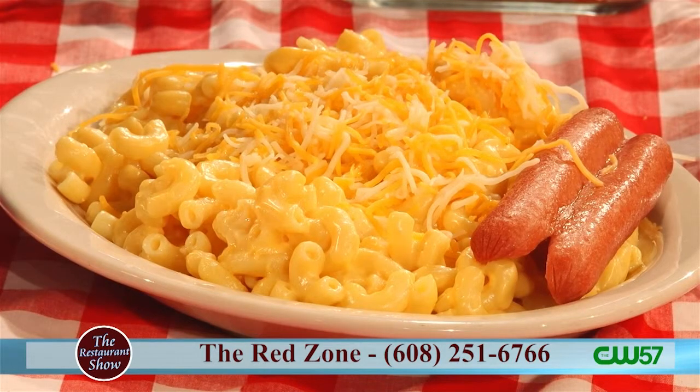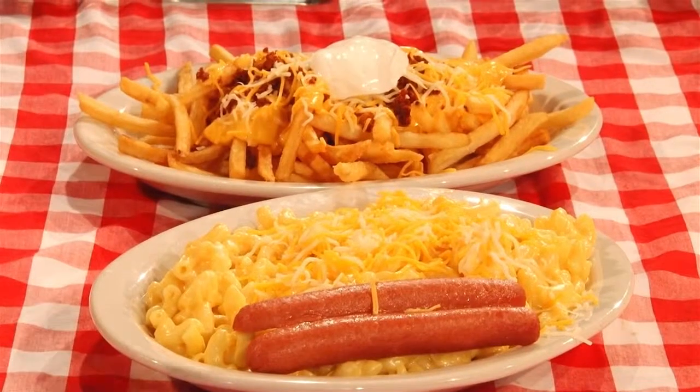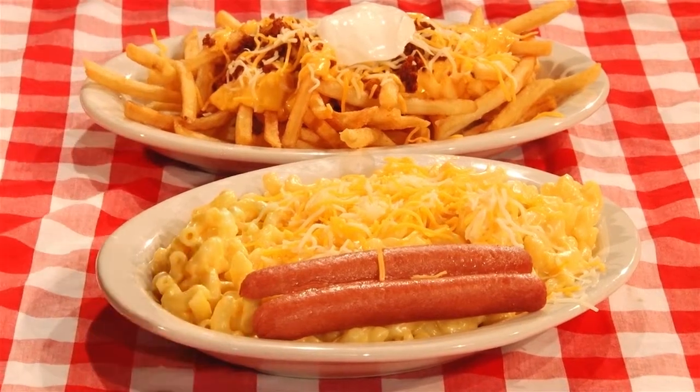We've got to make sure you can see the portions — the mac and cheese is so good. You can get your loaded fries, or order a sandwich and get loaded fries on the side. And I didn't know you did loaded tater tots too. We Wisconsinites love our cheese, so head out to the Red Zone. Thank you so much Ryan for coming back and showing off some of your wonderful dishes — we'll have you back soon. We'll be back after the break with more Restaurant Show.